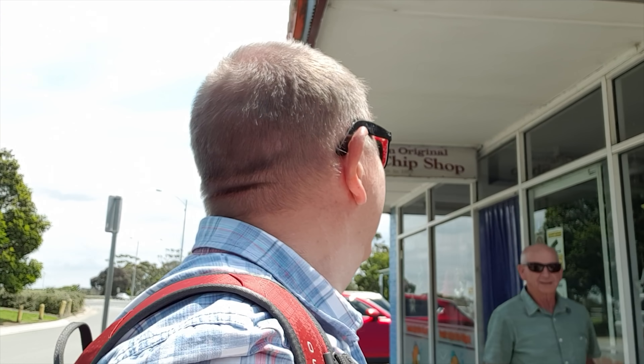There's heaps of places here. You can always tell a fish and chip shop just by getting the chips. Here they are — the original fish and chip shop, built in 1919.